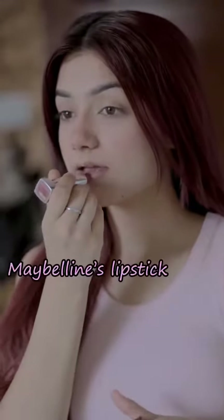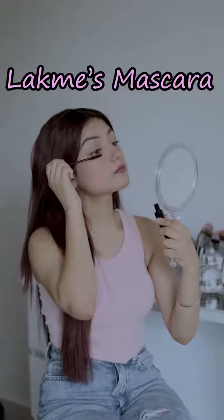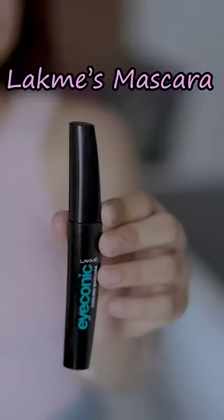For a little color on my lips, I'll be using the same lipstick by Maybelline. To dense those lashes, I'm using my mascara which is from Lakme.